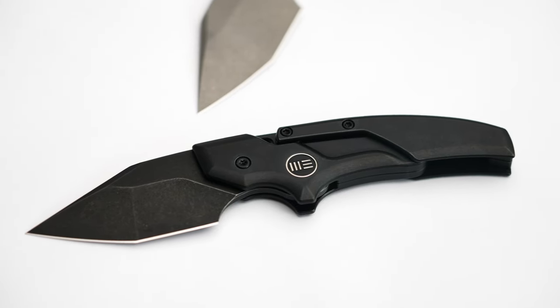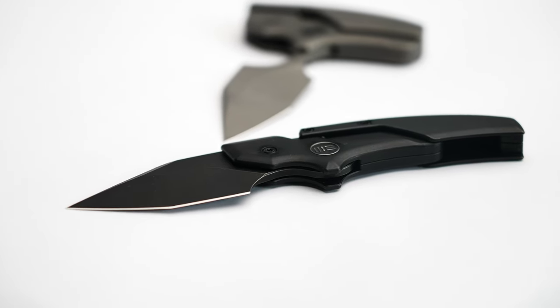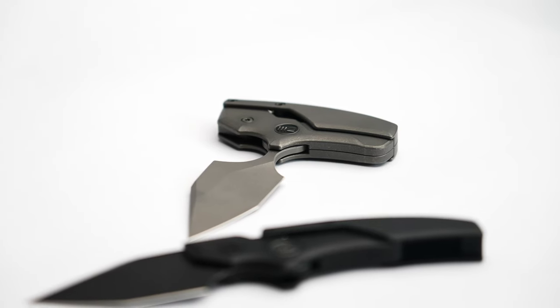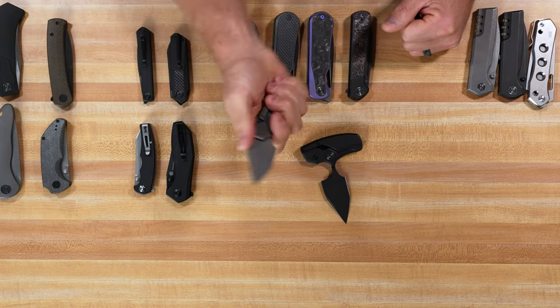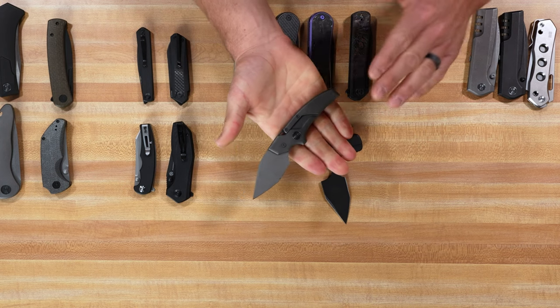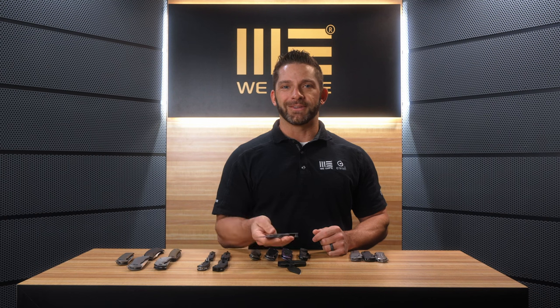One of the comments we heard over and over at the show was whether it will have a locking mechanism. That's to be determined, as this is an early prototype. But the more time I spend with it, the more I actually like it as it is with no lock. When you hold it in the push dagger position, it's not going anywhere in the hand without a lock. In the pocket knife position, you wouldn't want to use it for heavy working tasks, but for general everyday purposes you can get away with it just fine. The risk of it folding up on your fingers is very, very small. My vote is to keep it as is — but let us know what you think in the comments.